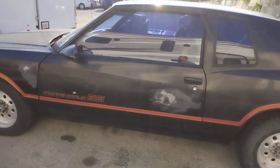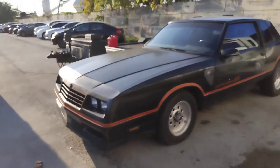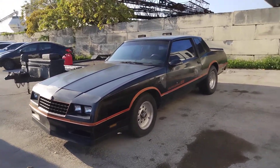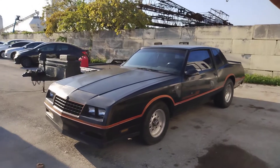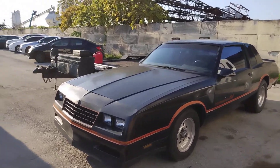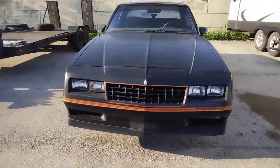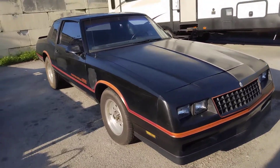I've had a couple of G-bodies — some really nice ones. I had a nice gray one that me and Tommy did, a white one, and another black one. But this is the most original, rust-free body I've seen on one of these in a long, long time. Like I said, it's been in the garage for 25 years — this is the first time it's been outside.